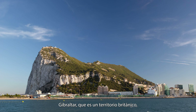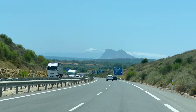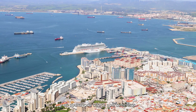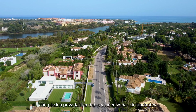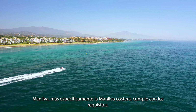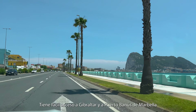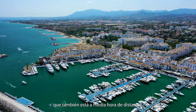Gibraltar, which is an overseas British territory, is only 14 minutes away. Due to its geography, it lacks good housing and mostly contains apartments. So the people of Gibraltar, often looking for bigger space with private swimming pools, tend to live in surrounding areas. Manilva, more specifically coastal Manilva, fits the bill. You have easy access to Gibraltar, as well as Marbella's Puerto Banus, also being half an hour away.